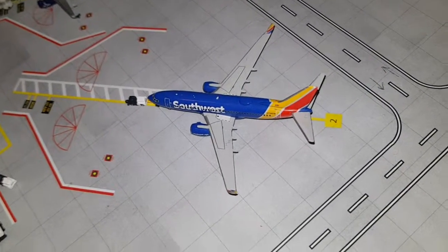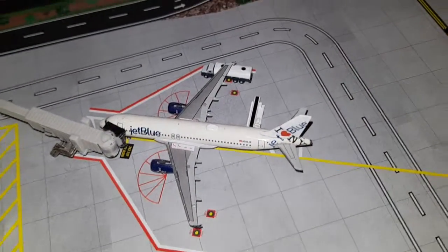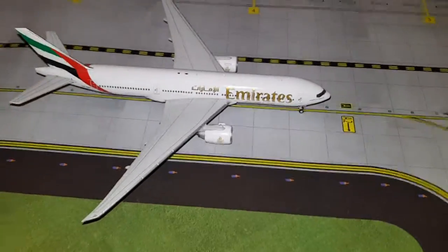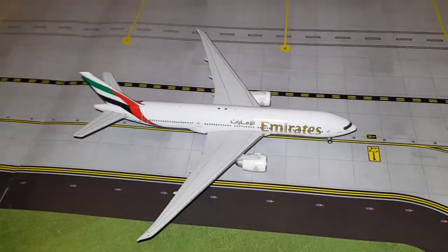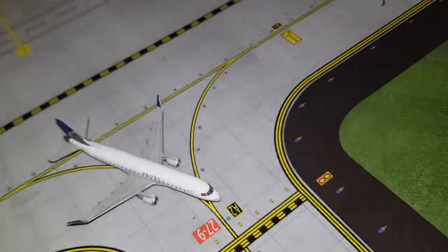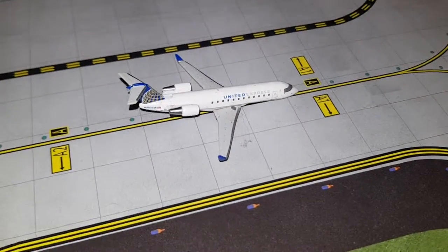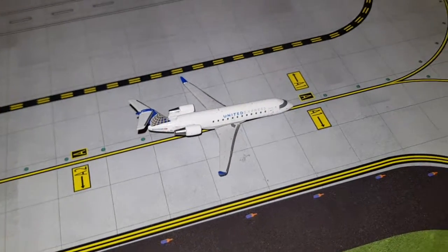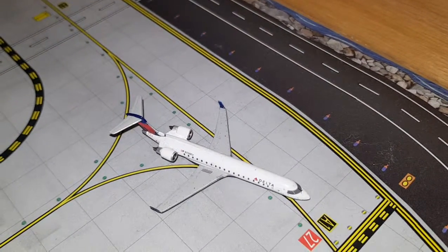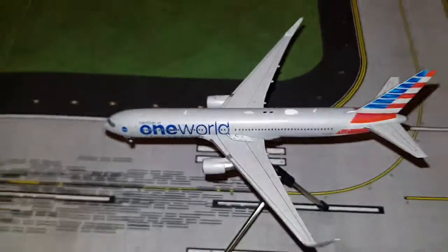Right here we've got Southwest Boeing 737-600. It had arrived from Chicago Midway and will depart to Washington Reagan Airport. Right here we've got JetBlue Airbus A320 in an I Love New York livery. It had arrived from Long Beach and will depart to JFK. Right here we've got Emirates Boeing 777-300LR. It had arrived from Dubai and will depart to Dubai. Next we have United Express Embraer 175. It had arrived from Newark and will depart to Houston. Next, United Express CRJ-200. It had arrived from Houston and will depart to Raleigh-Durham. Right here we have Delta CRJ-700. It had arrived from Minneapolis and will depart to Atlanta.